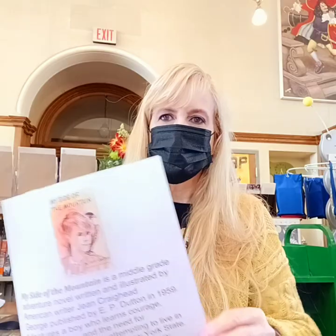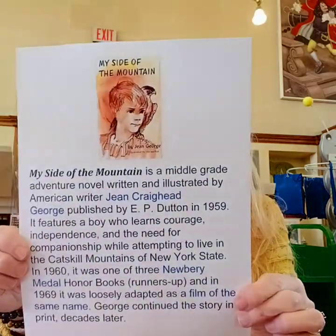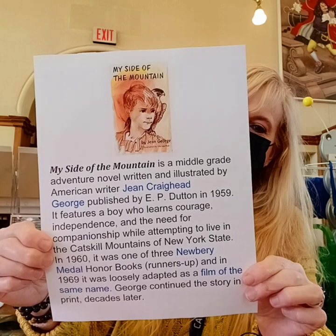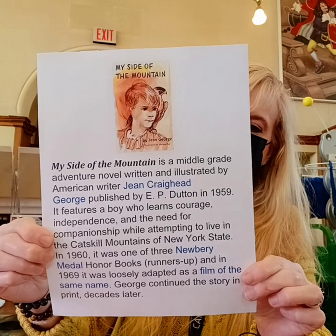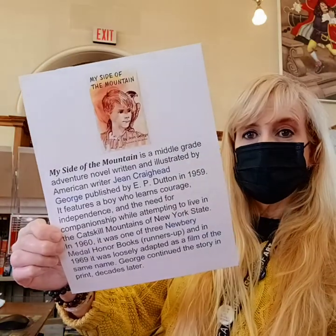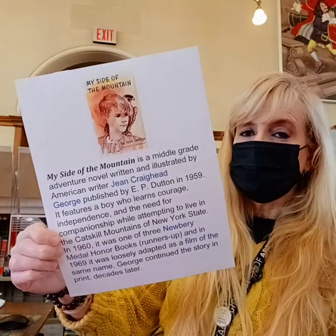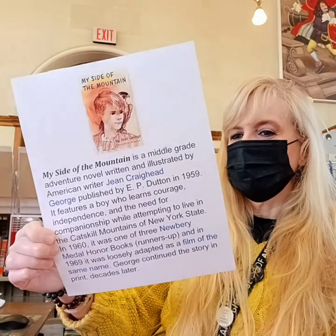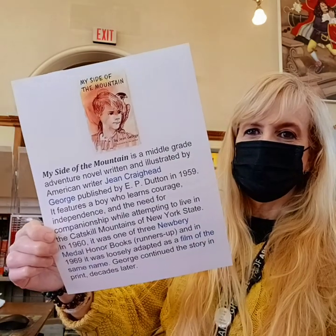Here's some interesting information about this particular book. My Side of the Mountain is a middle-grade adventure novel written and illustrated by Jean Craighead George, and it was published in 1959. It's an old book, and it may sound like a real yawn, but it is super interesting, I guarantee it. If you start reading it, you will be very engaged.